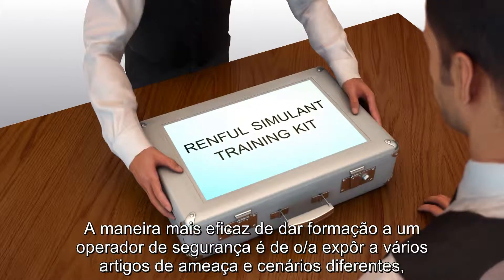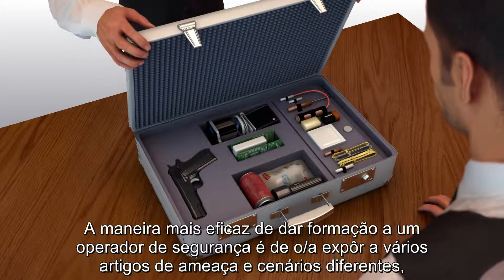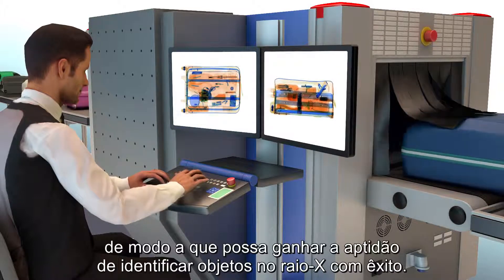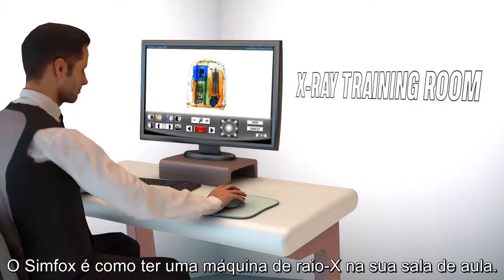The most effective way to train any security screener is to expose them to various threat items and different scenarios so they can gain the skill to identify objects successfully under x-ray. Simfox is like having an x-ray machine in your classroom.